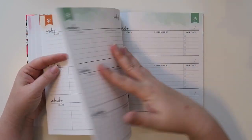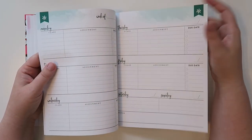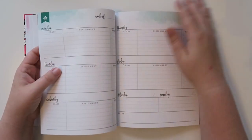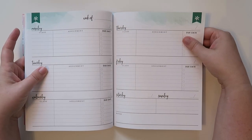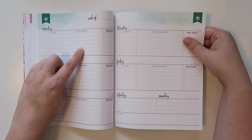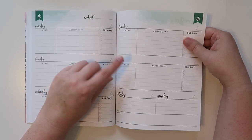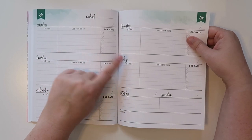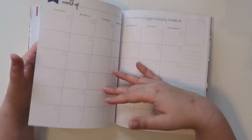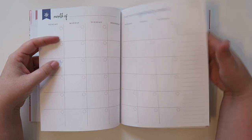Let's walk through until the months are over and see what's in the back of the planner. During the week you can write down the class, the assignment, if there's a due date, and then check off when you've done it or turned it in. Or maybe on Monday there's an assignment and Friday it's due — you can put it there. Even on Saturday or Sunday if you're going to be working on something.